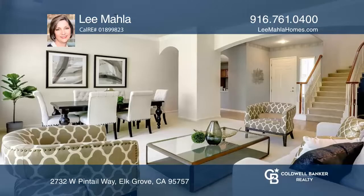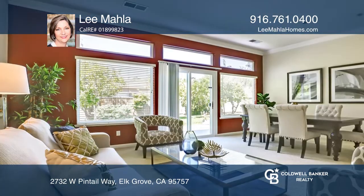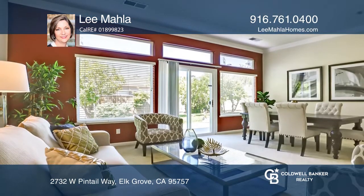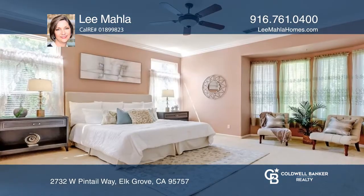Come see this lovely three bedroom, three and one half bath home that offers a spacious living and dining room area, large kitchen, family room with a cozy fireplace, and a main floor primary suite with a walk-in closet, dual sinks, and a jetted tub.